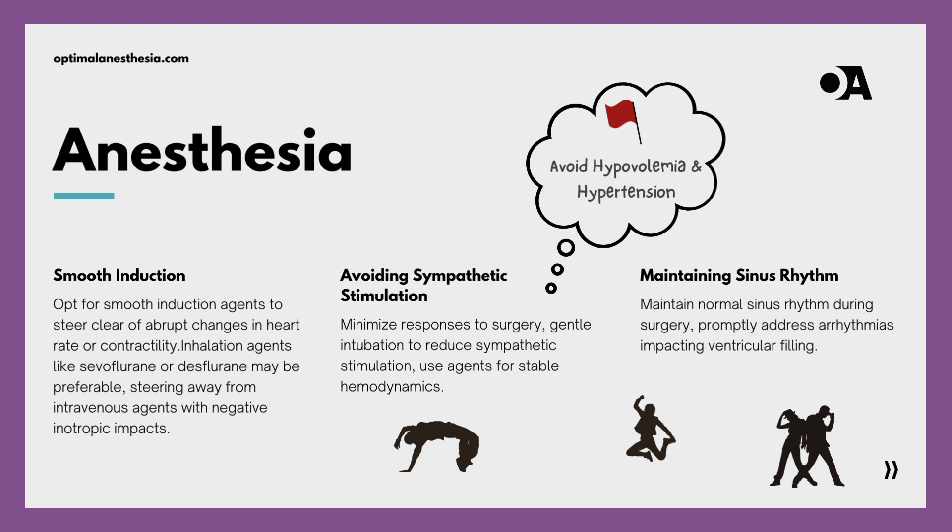As the surgical masterpiece unfolds, our second movement is a ballet of precision. The pain and surgical stress become integral elements in our dance. Gentle intubation techniques become the dance steps, reducing sympathetic stimulation. Our chosen anesthetic agents are the partners in this ballet, crafted to handle surgical stimuli with stable hemodynamic effects — a dance of tranquility amid the complexity of surgery, where each movement aligns with the orchestrated rhythm.